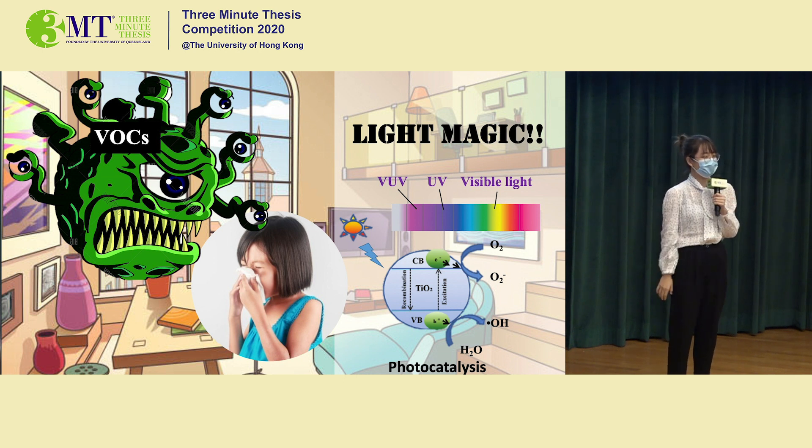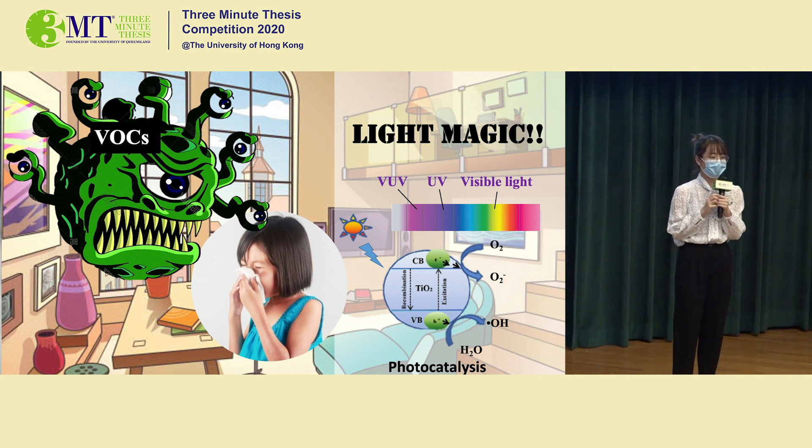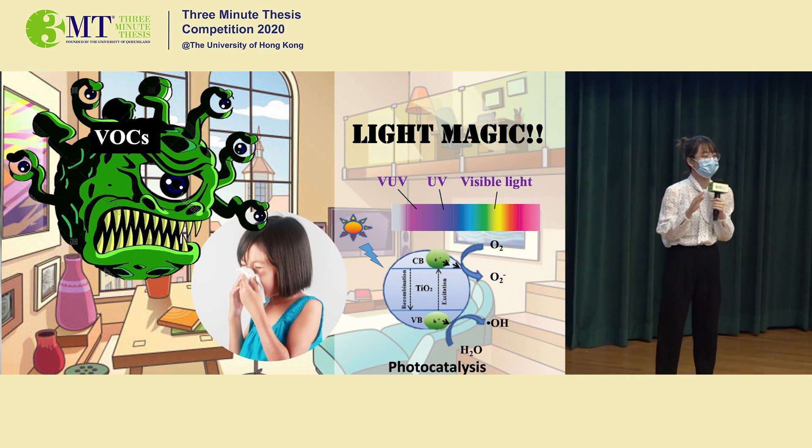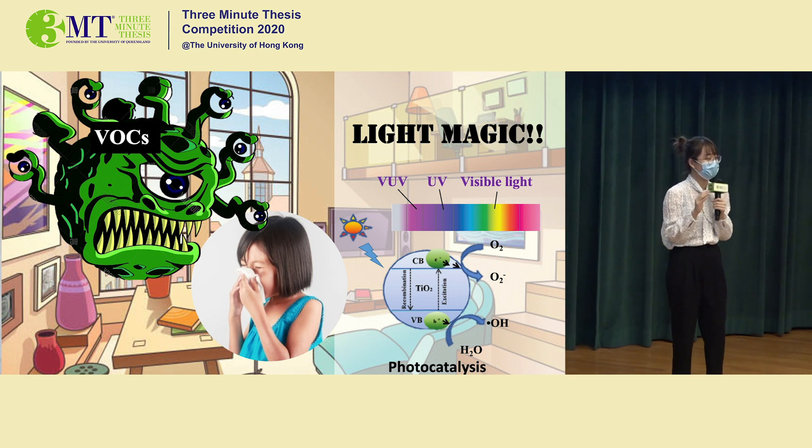So how to remove the smell? You just need to turn on the light and the smell is gone. Seems like magic, right? It's called photocatalysis. Here we need to use some special materials as the catalyst, such as titanium dioxide.